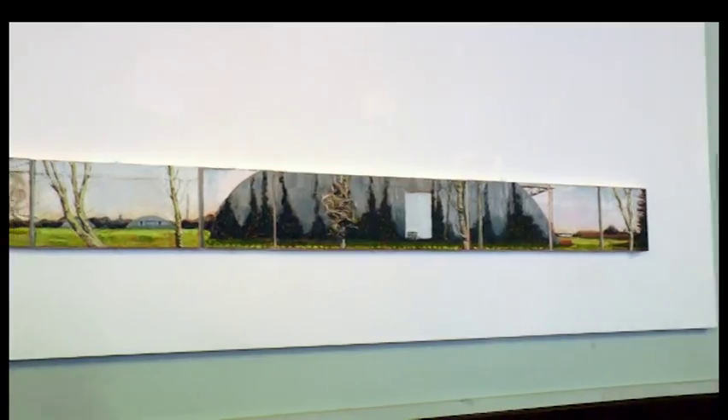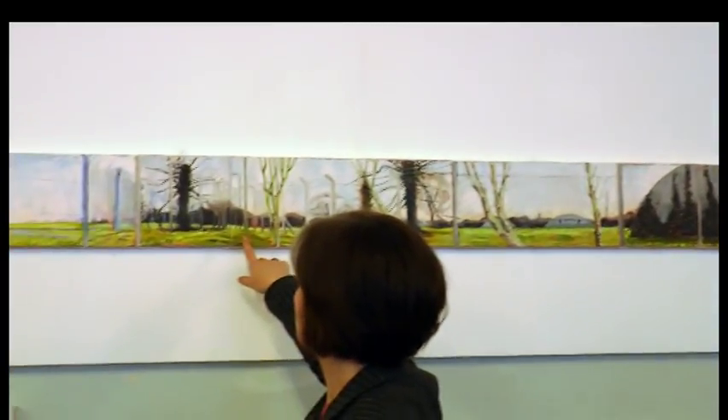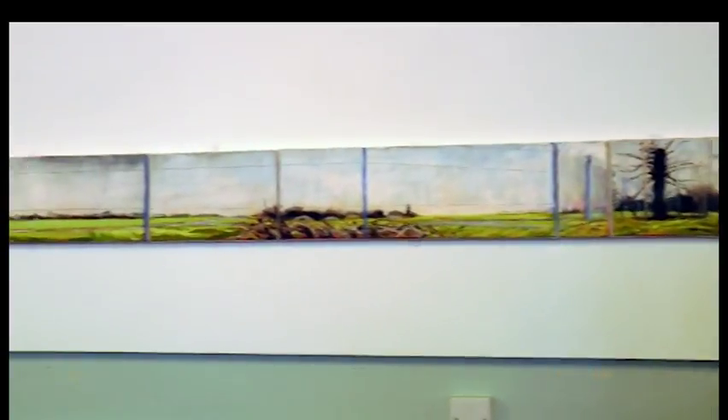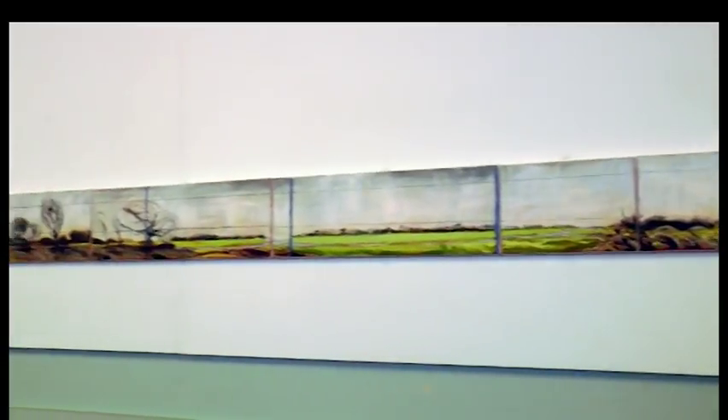You read it in sections and it's broken up with trees and broken up with fence posts. The body of work formed part of Kim's MA and is accompanied by large ink drawings and smaller artworks.